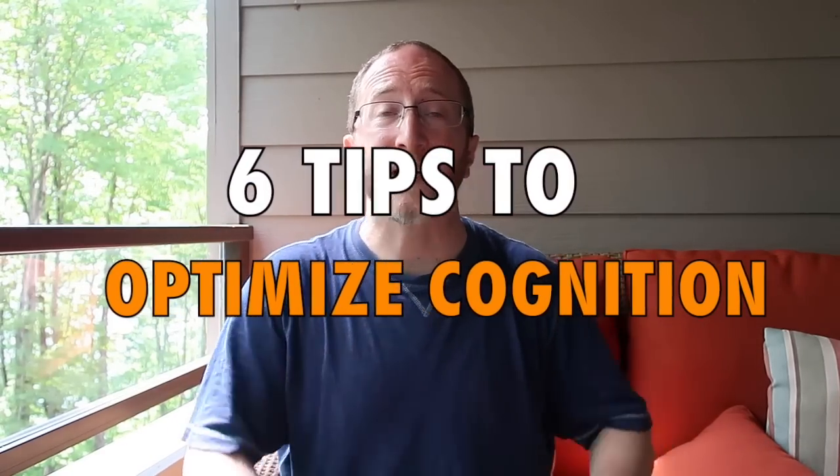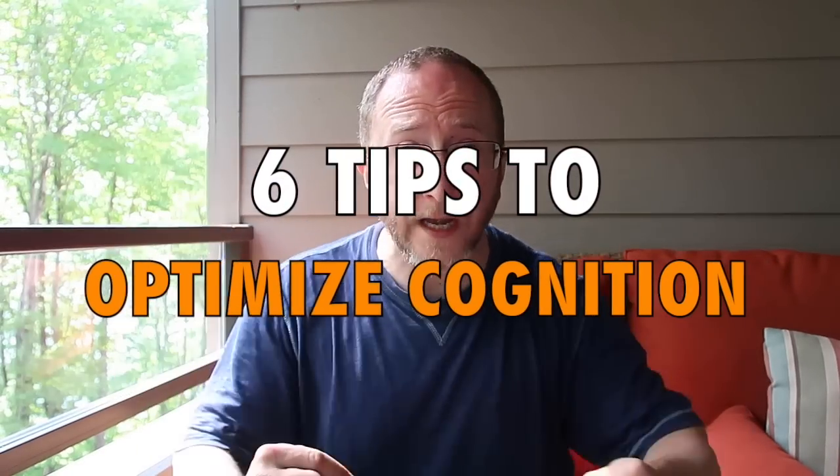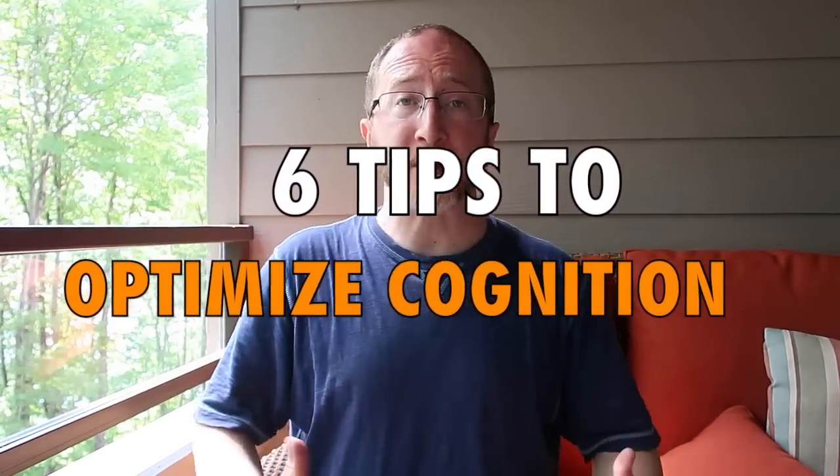Now let's turn our attention to six tips of things you can do right now to improve and optimize your thinking and memory with multiple sclerosis. In other videos I've shared the critical importance of early application of disease-modifying therapy — probably the most impactful way to optimize and maintain cognition in MS. But today I'm talking about things you can apply right now, so let's go over these useful everyday tips and tricks.